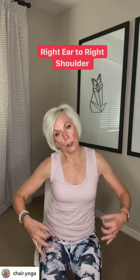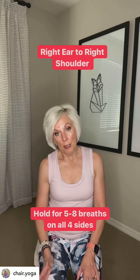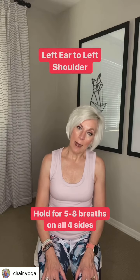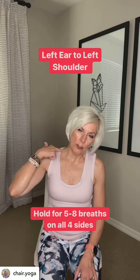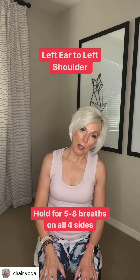The first thing you have to do is bring your right ear to your right shoulder and soften the shoulders. Hold it for five slow deep breaths. Bring your head up and then do the opposite side, stretching this side of your neck and your shoulders. Hold it — five slow deep breaths.